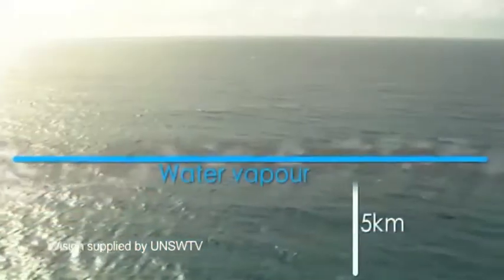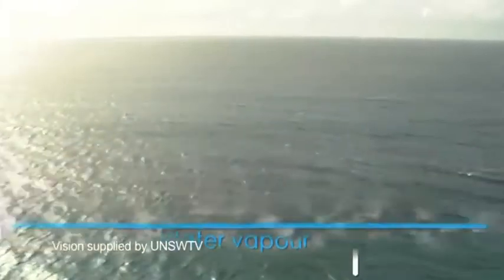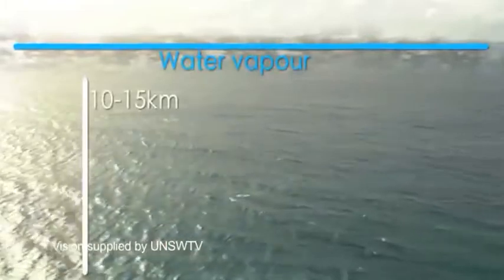What we see in the observations is that when air picks up water vapor from the ocean surface and rises up, it often only rises a few kilometers before it begins its descent back to the surface. Other times it might go up 10 or 15 kilometers.